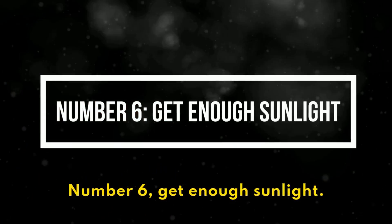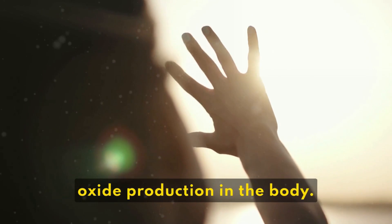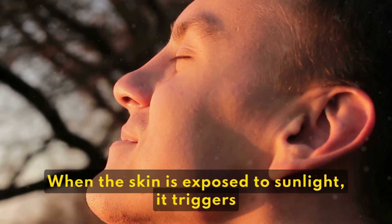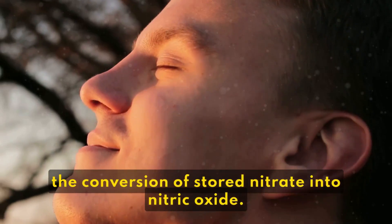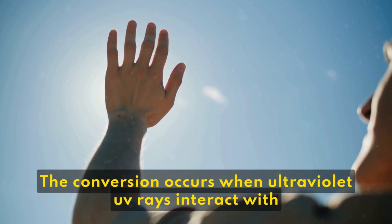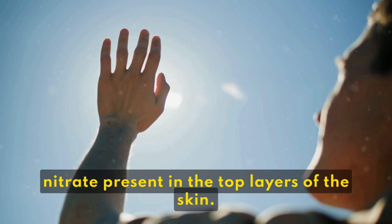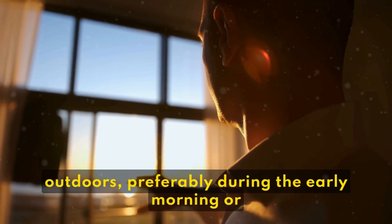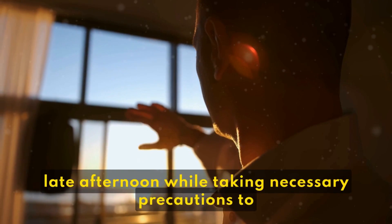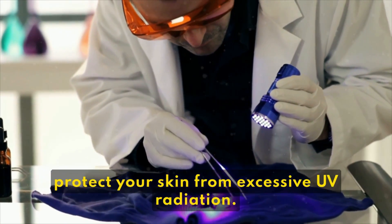6. Get Enough Sunlight. Sunlight exposure can boost nitric oxide production in the body. When the skin is exposed to sunlight, it triggers the conversion of stored nitrate into nitric oxide. This conversion occurs when ultraviolet UV rays interact with nitrate present in the top layers of the skin. To benefit from sunlight, spend some time outdoors, preferably during the early morning or late afternoon, while taking necessary precautions to protect your skin from excessive UV radiation.